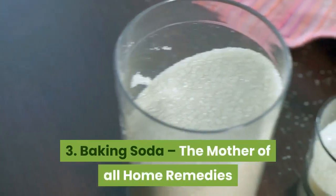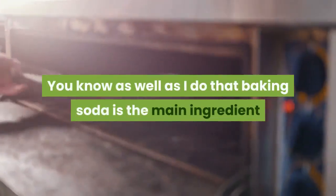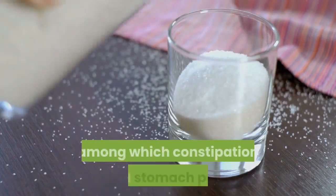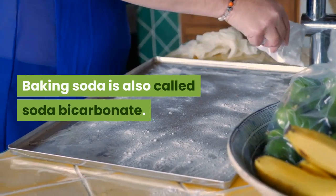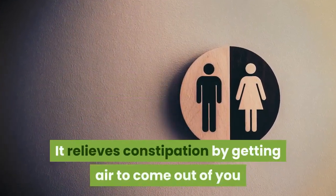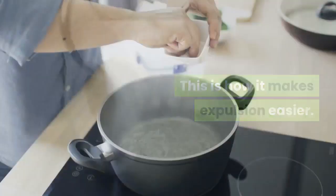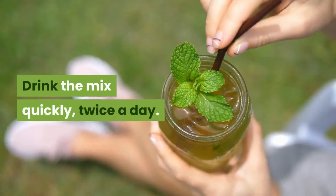3. Baking soda — the mother of all home remedies. Baking soda is the main ingredient in the majority of home remedies. It works almost all the time and treats various conditions, among which constipation and stomach pain. Baking soda, also called sodium bicarbonate, relieves constipation by getting air to come out of you and restores normal pH by neutralizing stomach acid, making expulsion easier. Warm up the water and mix the baking soda into it. Drink the mix quickly, twice a day.